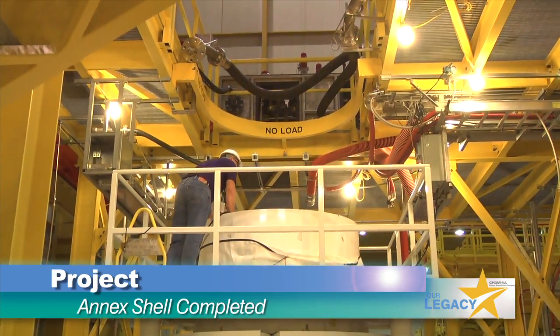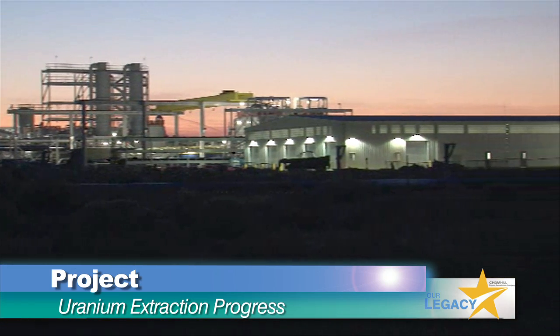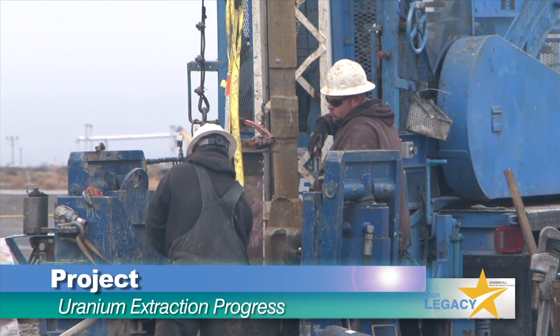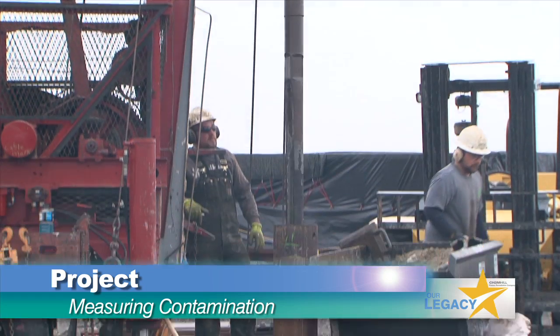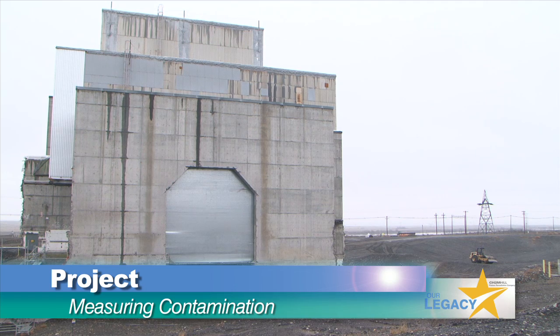The Soil and Groundwater Remediation Project advanced its mission to remove uranium from groundwater by revising the 200 West Pump and Treat Operations and Maintenance Plan that incorporates the new uranium system, and by completing drilling for the two extraction wells for the uranium plume. The project also began testing methods to safely and compliantly drill wells to sample soil and water from areas beneath the K-East former fuel storage basin.